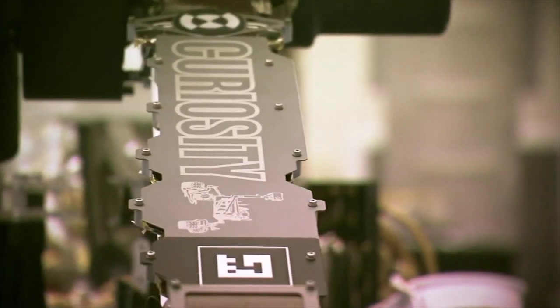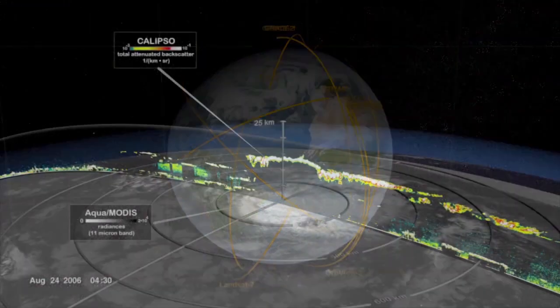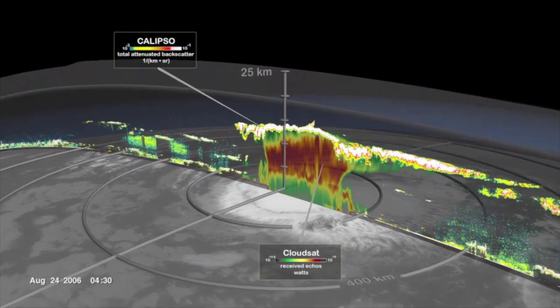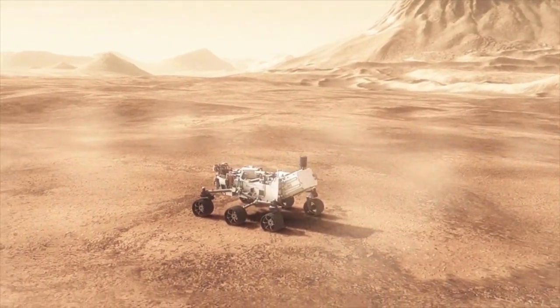When the team needs more computational power to support these and many other missions, they can easily provision what they need, as and when they need it. This on-demand scalability lets NASA scientists and engineers keep their focus on exploring the Earth, the solar system, and the universe beyond.